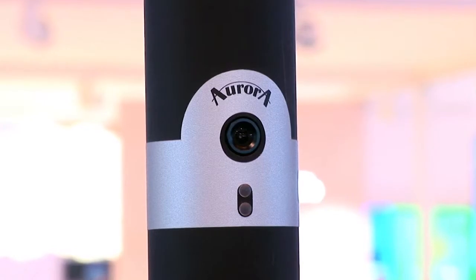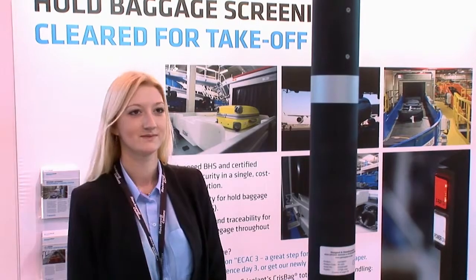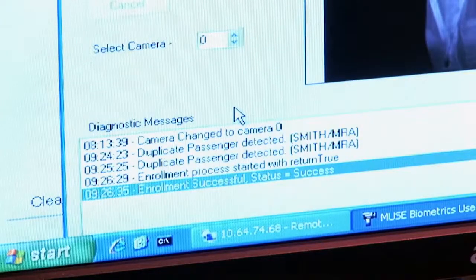The second new product is integrating biometrics into our passenger processing system for an end-to-end solution. This enables self-service, which is a trend in the airport industry, but at the same time keeps security high while increasing passenger throughput. That has the benefits of reducing operational costs and also increasing dwell time for passengers in the airport to use concessions and so forth.